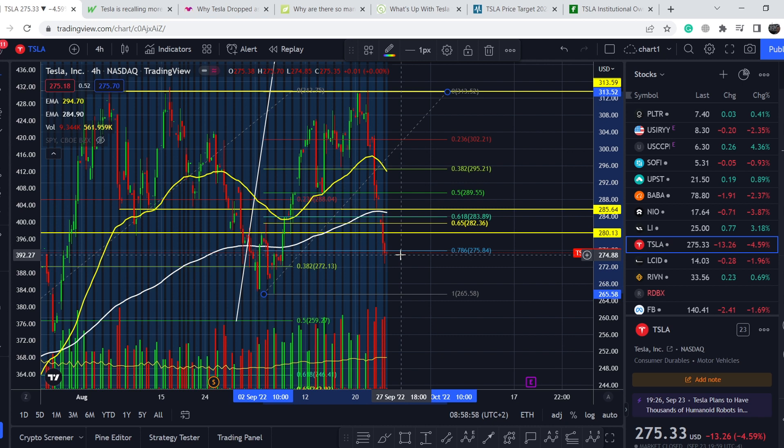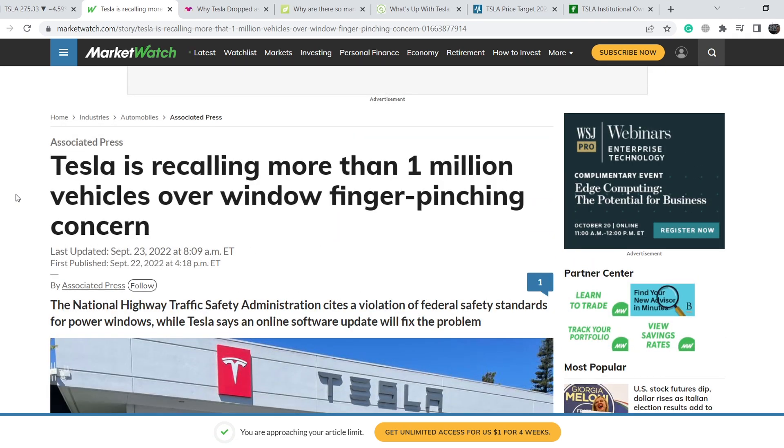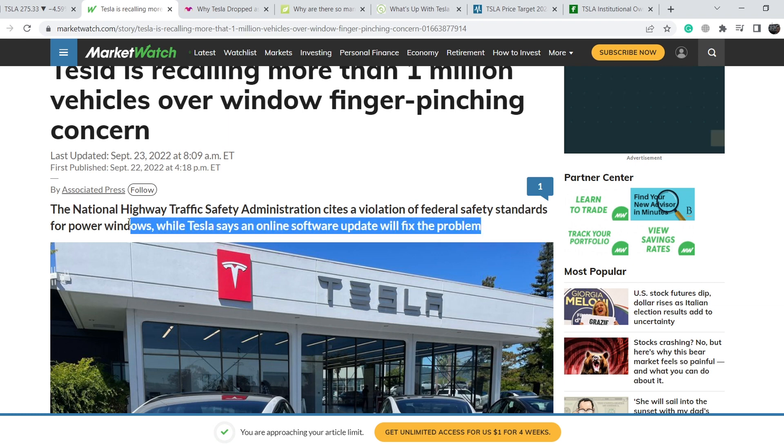I will show you in my technical analysis, but for now let's continue with the fundamental news. What was the reason for this movement to the downside? Let me show you this article published on MarketWatch on September 23rd. It says Tesla is recalling more than 1 million vehicles over a window finger-pinching concern. The National Highway Traffic Safety Administration cites a violation of federal safety standards for power windows, while Tesla says an online software update will fix the problem. Basically, this is probably not the main reason why Tesla is moving south.